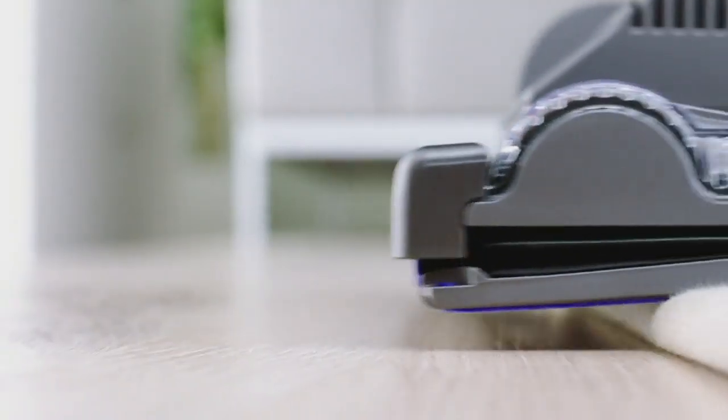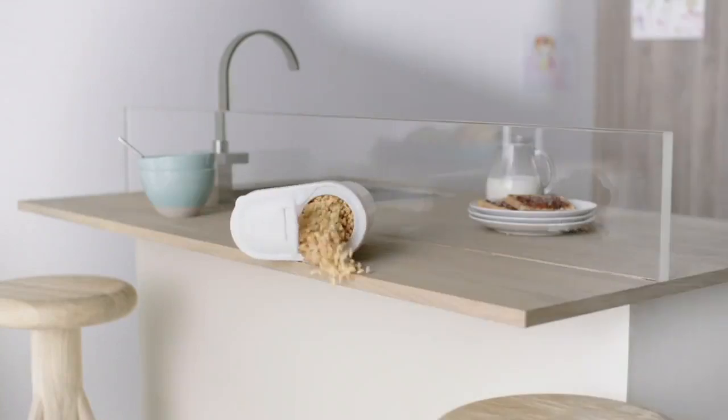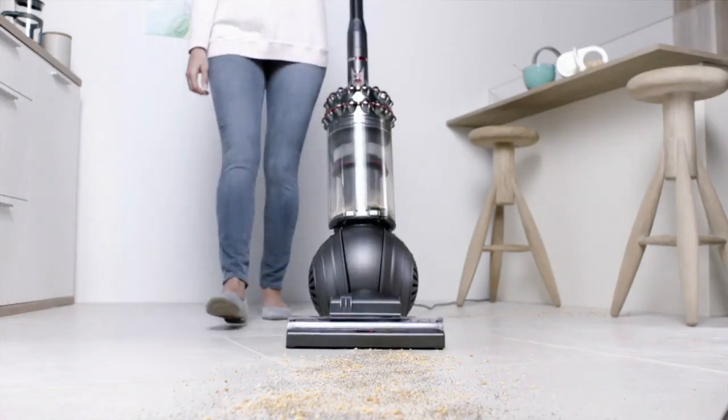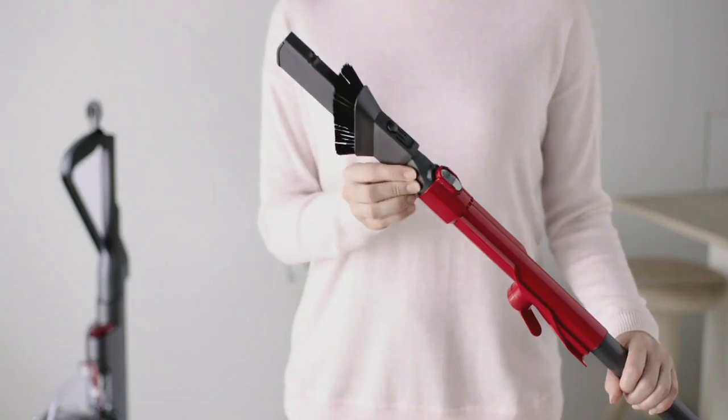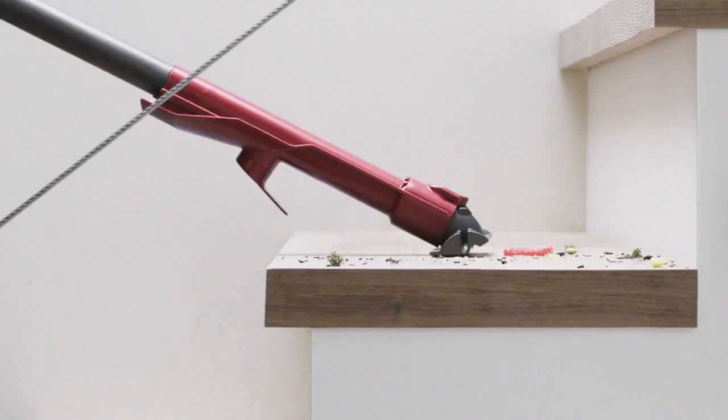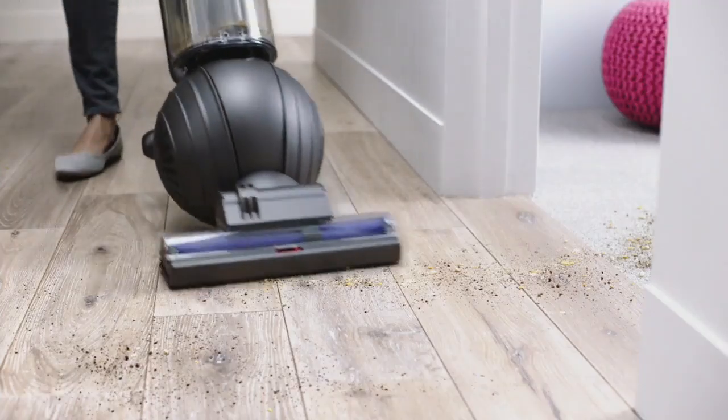Back with powerful Dyson suction. A motorized brush bar digs up ground-in dirt. A cleaner head automatically adjusts. Dyson kinetic tips capture microscopic dust. An extendable wand and hose reach into awkward places with flexible cleaning across all floors.